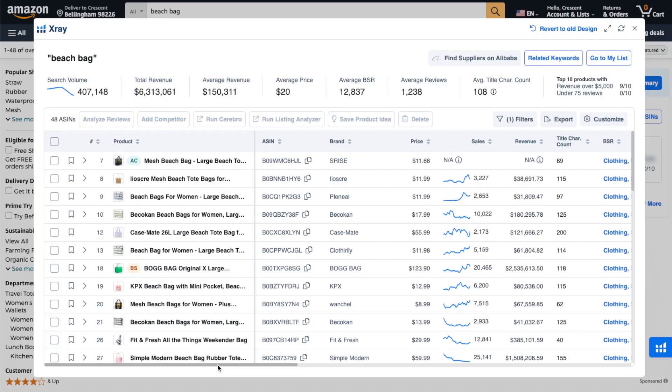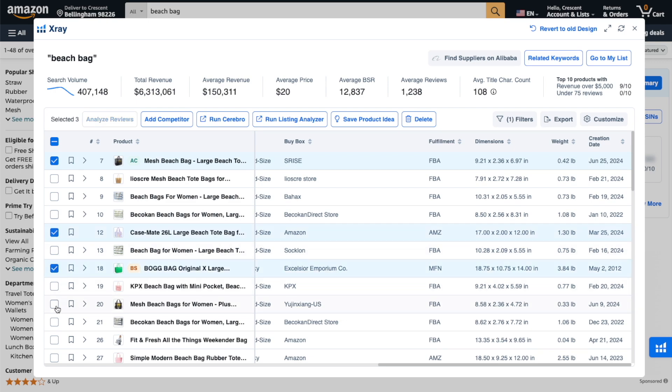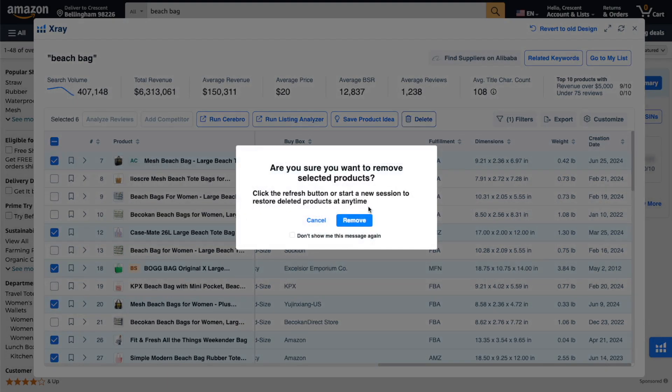You must only consider older listings where the sales are organic. As a pro tip, you also want to stay away from saturated niches. A huge red flag that a niche is oversaturated is if you see a ton of new listings on the first page — that's a sign that a bunch of sellers recently discovered this product and all launched around the same time, flooding the market, which will inevitably drive up competition and PPC costs. And with X-Ray, you can easily identify these new listings, checkmark them, and actually delete them from the list.